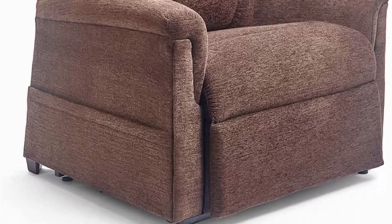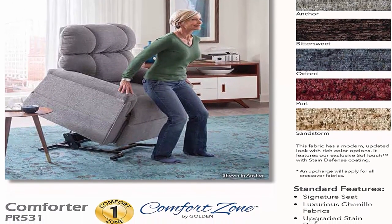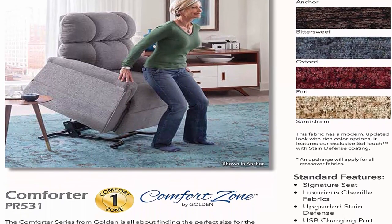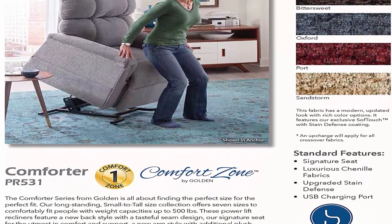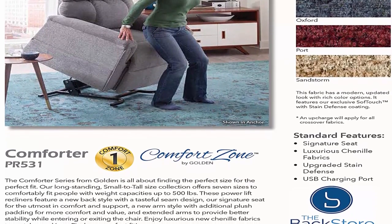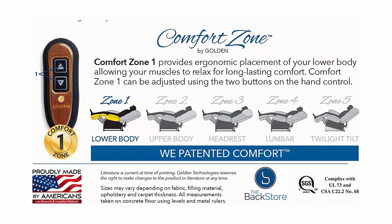The chair easily raises to a standing position and gently lowers to a seated position. It reclines for extra comfort with a full napper position offering superior leg extension. Made in the USA, the Prairie 531 is a heavy duty dual motor chair with 500-pound weight capacity.